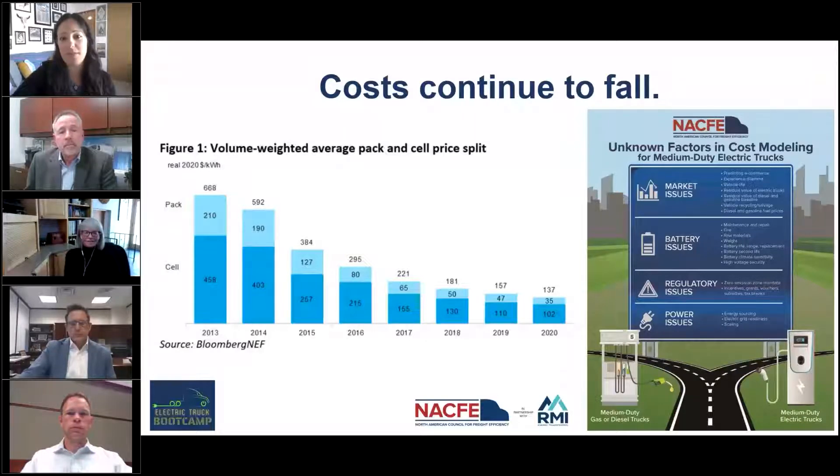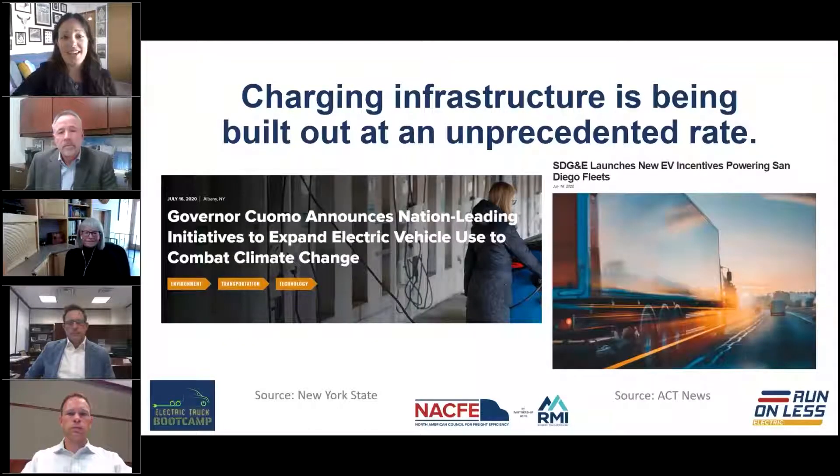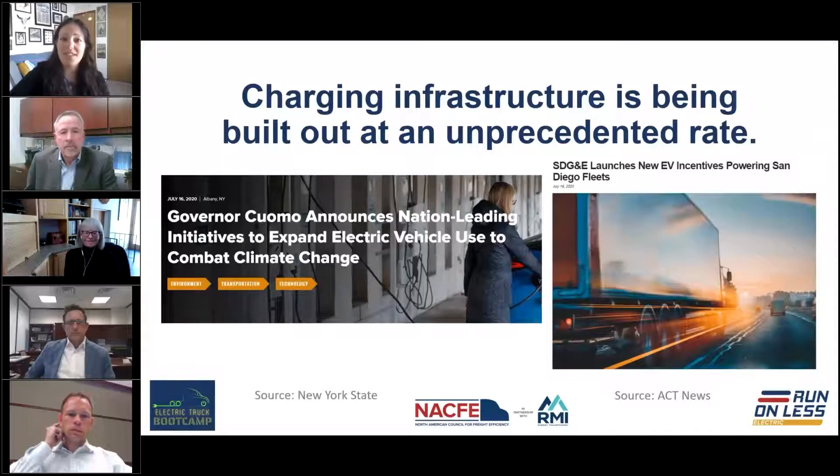As battery prices fall, truck builders will be able to offer vehicles at lower and lower costs. While there are still some uncertainties around exact costs for electric truck operations, the more we learn about electric trucks, the more we're finding a lot of these unknowns may actually end up in favor of electric trucks. Charging infrastructure, which really didn't exist for these vehicles just a few years ago, is now being built out at an unprecedented rate with support at the policy and regulatory level.